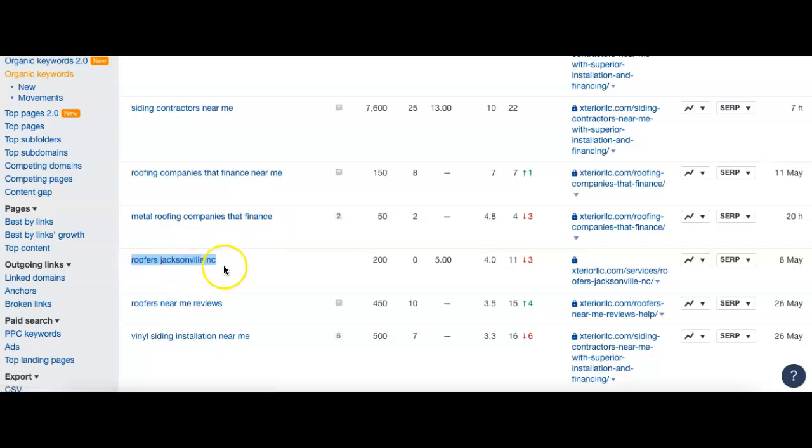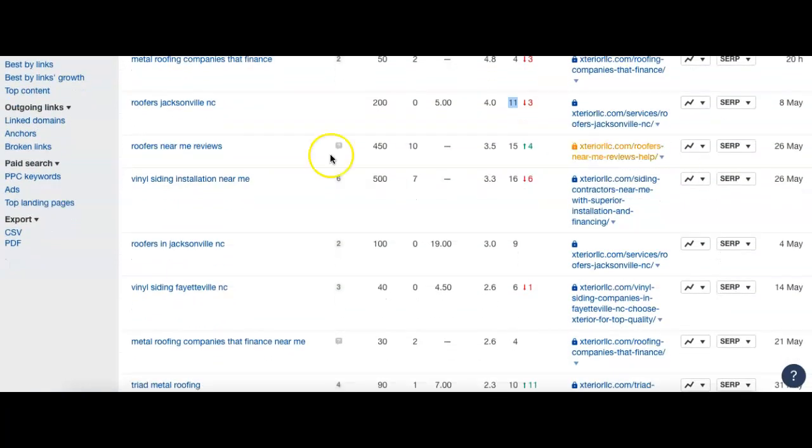Here's a good one — 'roofers Jacksonville North Carolina.' 200 people search it, and for this one you guys are number 11, which puts you at the top of the second page. Remember, 10 results per page. What we've found is that 80 to 85 percent of people who do searches on Google will not go to the second page. So you're definitely going to get a lot more results by being on the first page — you might get a couple at the top of the second, but it's much better to be on page one.